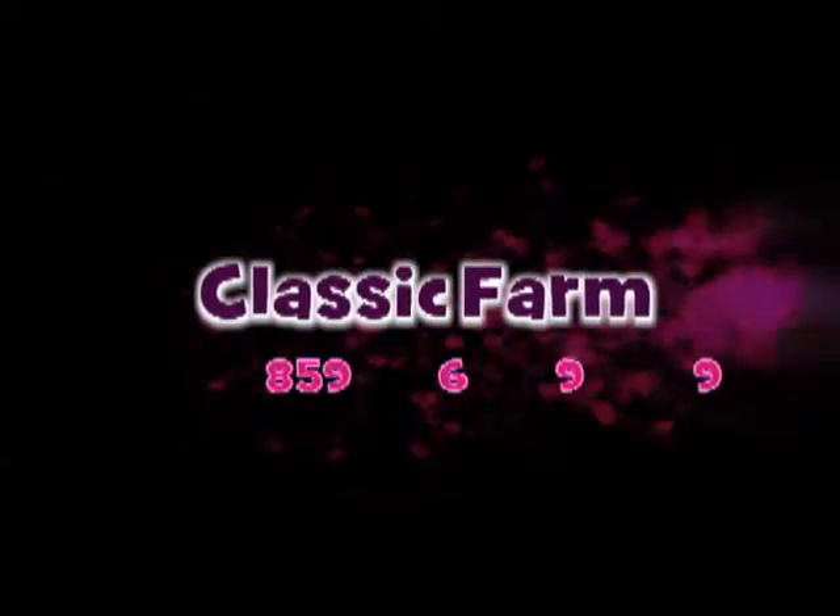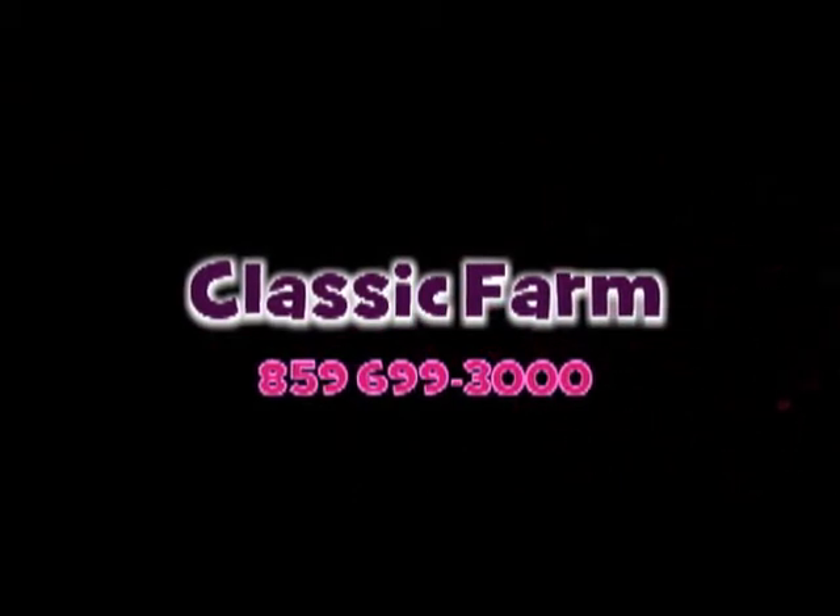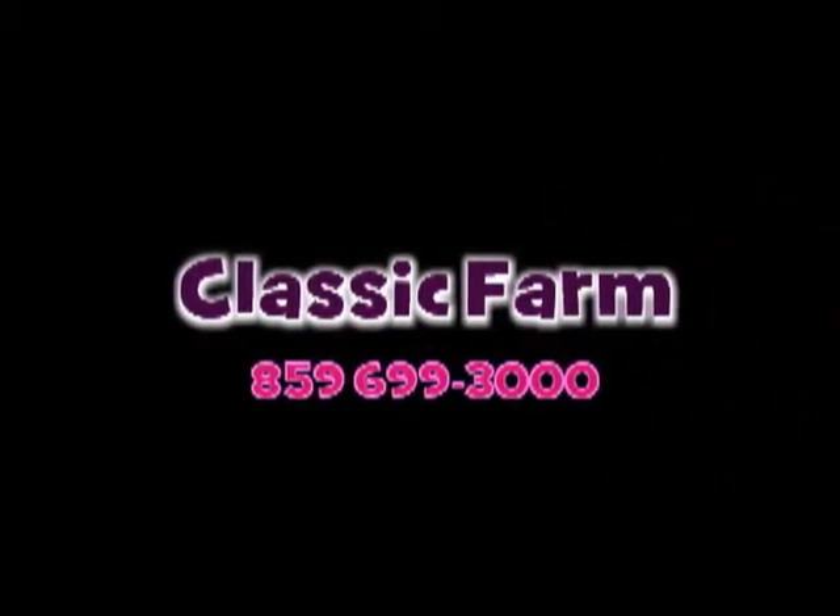For more information on Classic's Annabelle, contact Classic Farm at 859-699-3000.